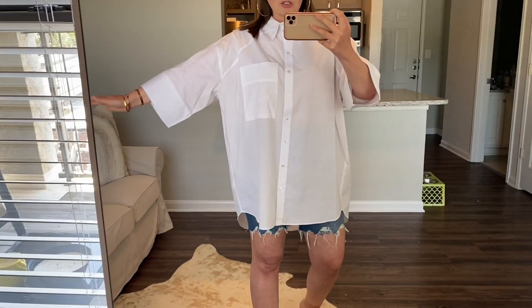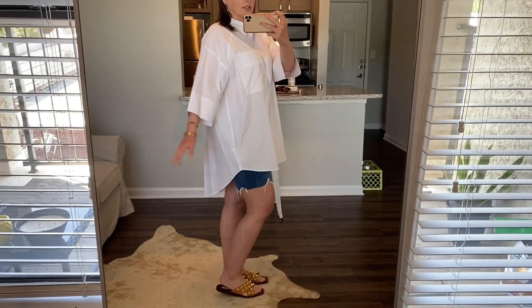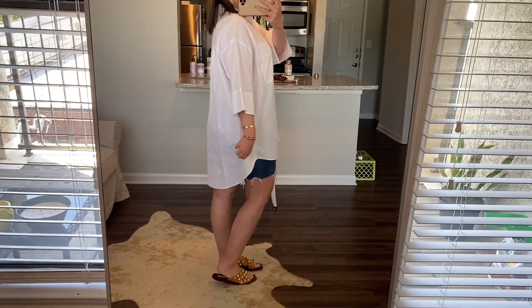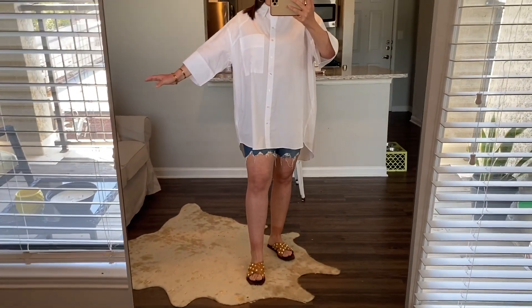I've been wanting a large oversized tunic top, like a white button down. I really wanted a dress too, but I found this tunic — it's a little high-low, and the back has some extra detail. I had to purchase it. It sold out fairly quickly; I'll link whatever is still available.